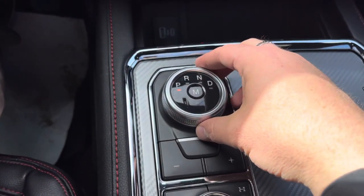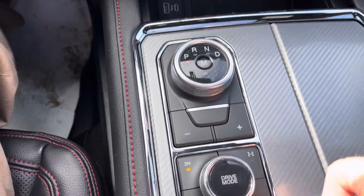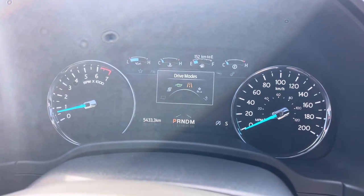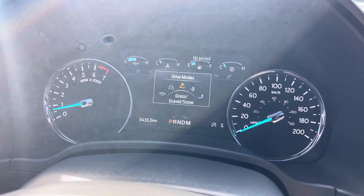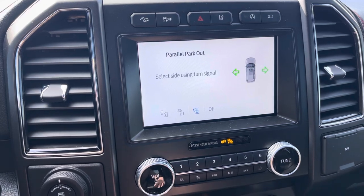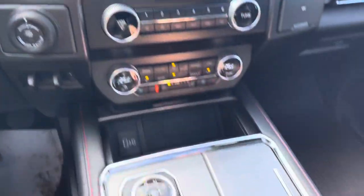For the 10-speed transmission you turn a dial to shift to drive, and hitting M for manual mode lets you shift up and down through the gears using the keypad. You also have 2-High, 4-Auto, 4-High, 4-Low, and a locking rear differential. Turning the drive mode dial changes the display — you can go from Normal, Eco, Sport, Tow, Sand/Mud/Ruts, or Grass/Gravel/Snow. This also has the self-park feature: pressing the button prompts you to choose parallel parking or leaving a parking stall — a bunch of great options.